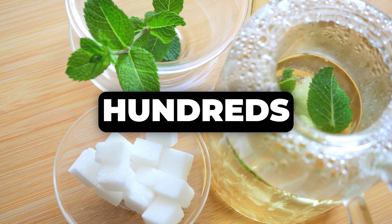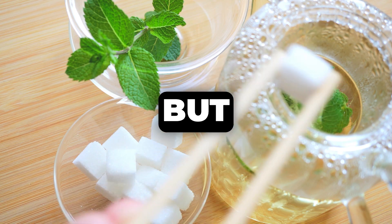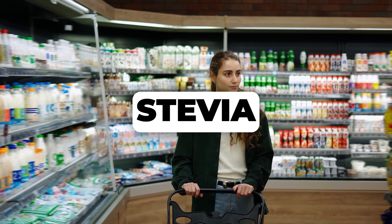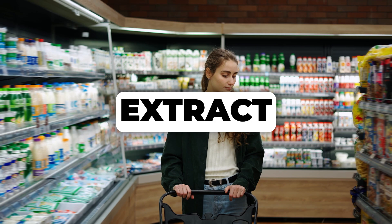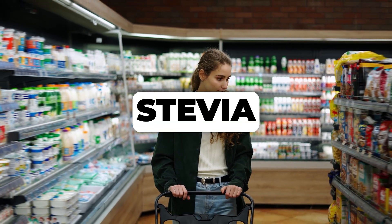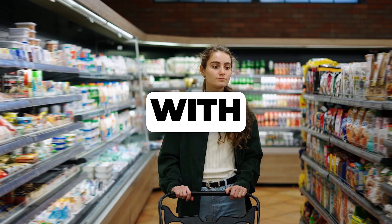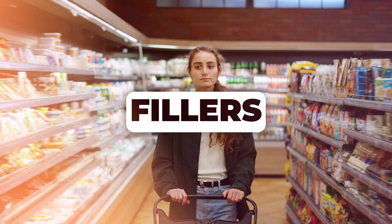Next up, we have stevia. Derived from the leaves of the stevia plant, stevia is hundreds of times sweeter than sugar but contains zero calories. Just like allulose, it doesn't elevate blood sugar or insulin levels. When choosing stevia, look for pure stevia extract or whole-leaf stevia products, and be very mindful of brands that might mix it with other, less desirable fillers.